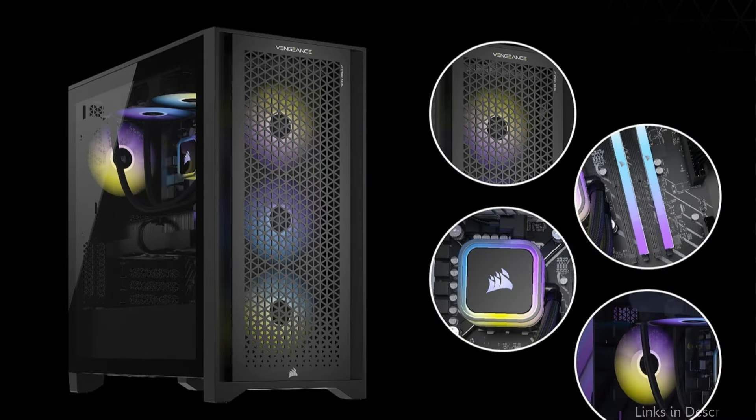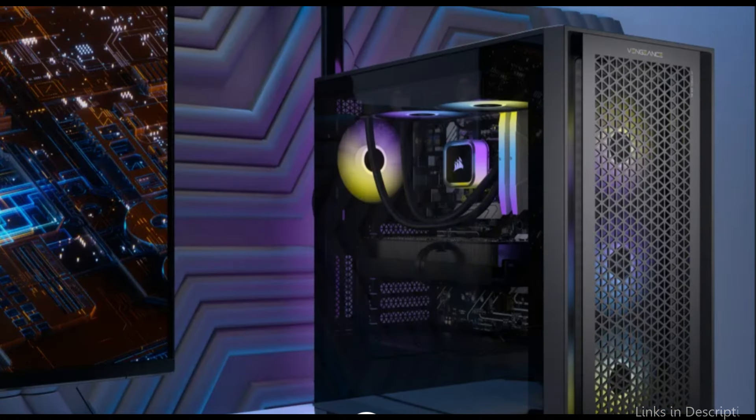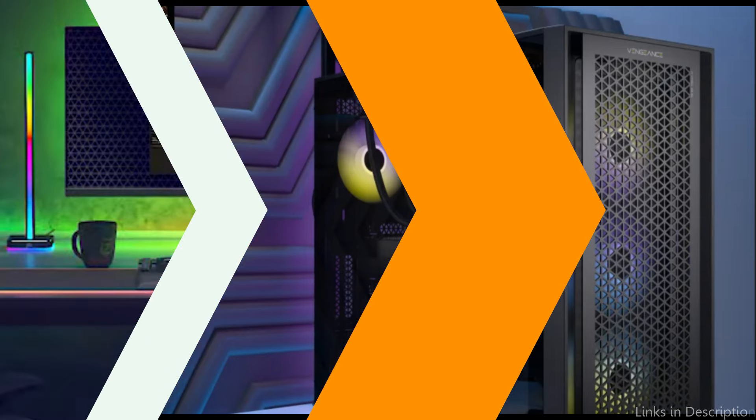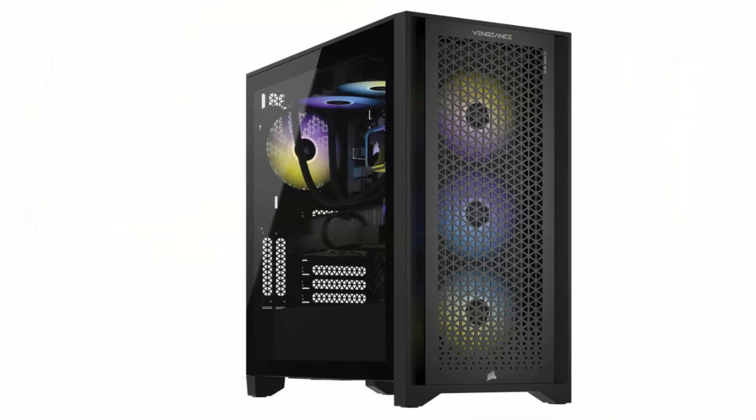Beyond raw power, the Corsair Vengeance i7500 has a sizable storage capacity thanks to a combination of a large HDD and a 2TB SSD. This blend guarantees speedy load times so you can get right into the game without annoying long loads, and it gives enough space for GTA 6 and all of your games.